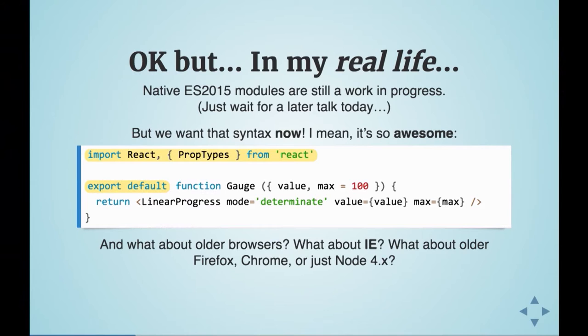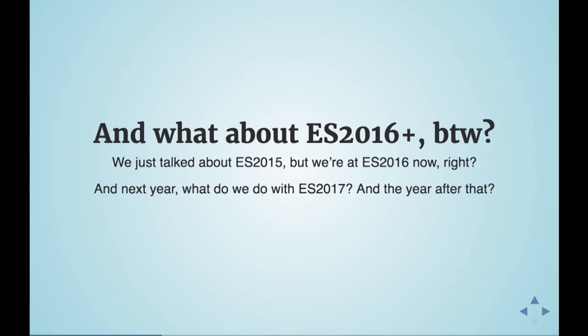Even with native support for most of what we need, what about older browsers? What about IE? What about older Firefox and Chrome, or Node 4, which is still an extremely well-used LTS version? And that's just ES2015 — what about ES2016, however small it might be, and ES2017 coming up in a couple months?